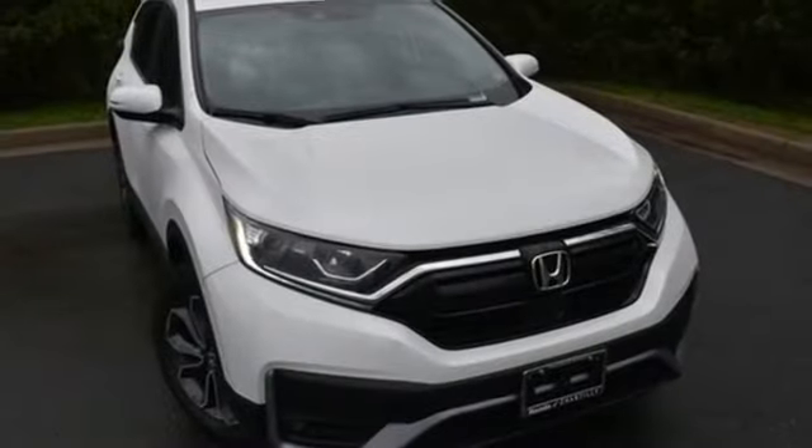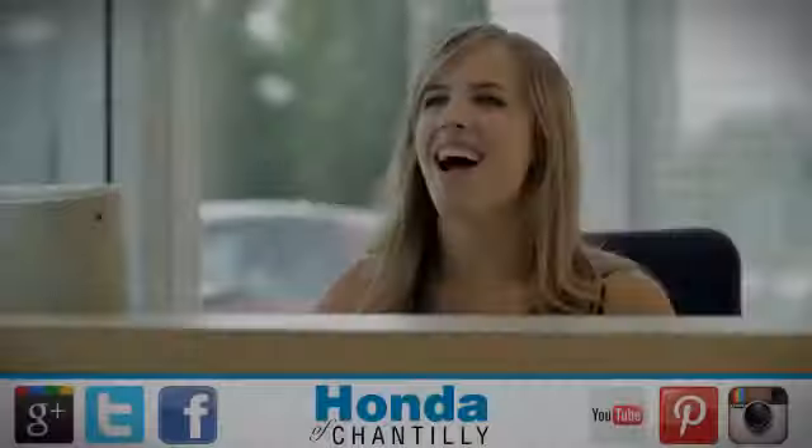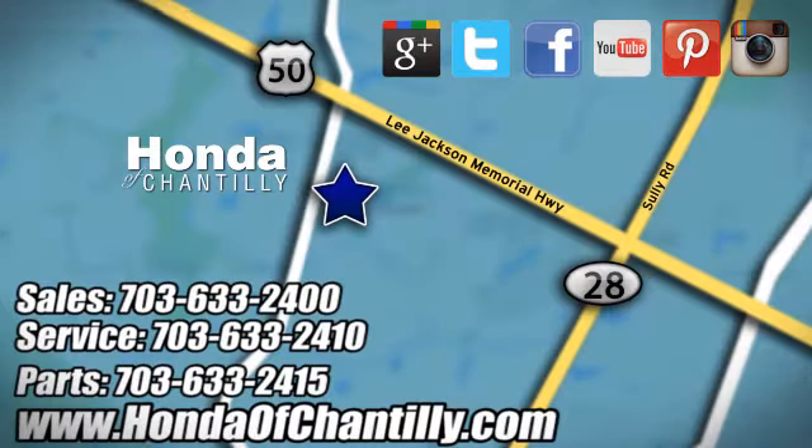Honda has a world-renowned reputation for reliability. Hurry in today for a test drive. Honda of Chantilly — we are conveniently located just south of Dulles Airport at 4175 Stonecroft Boulevard in Chantilly.